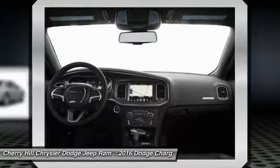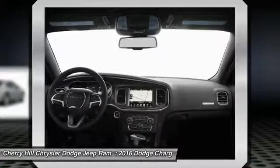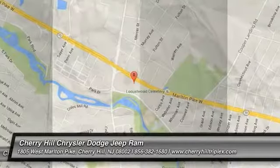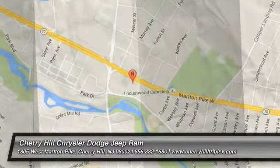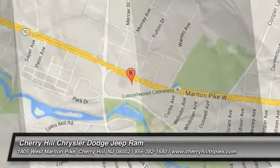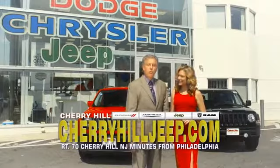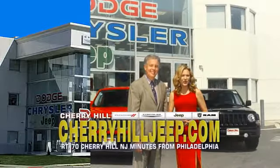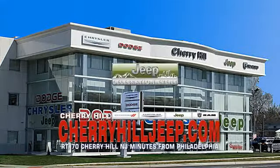If you like it online, you'll love it in your driveway. Take it for a spin today. We're located on Route 70, just minutes from Philadelphia. Or see our huge Jeep inventory online at CherryHillJeep.com.